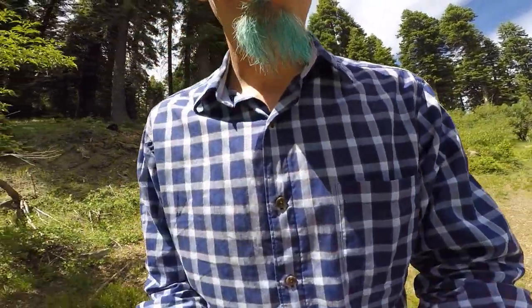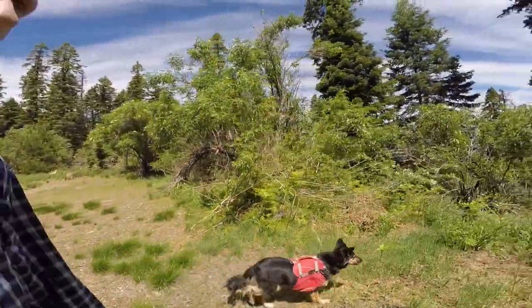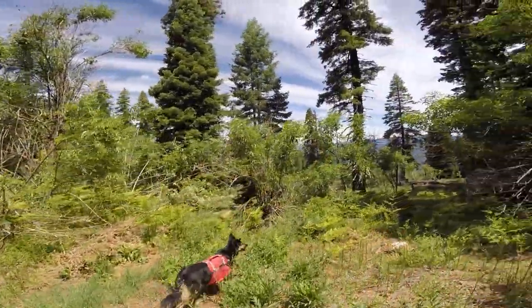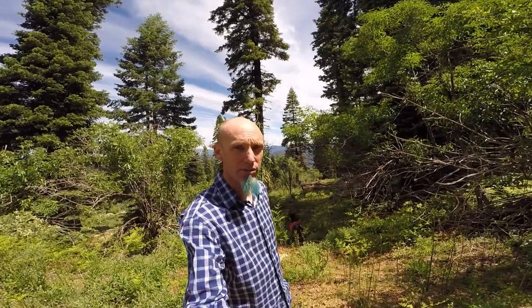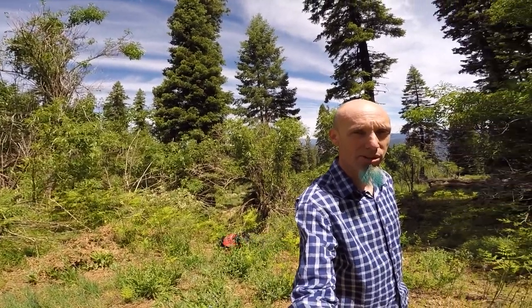Let me take you over here and show you this view. Here's the edge of camp looking out over the valley. Granted there's trees in the way of some of it, but it's still beautiful and where you can find gaps in the trees, the view is really pretty.